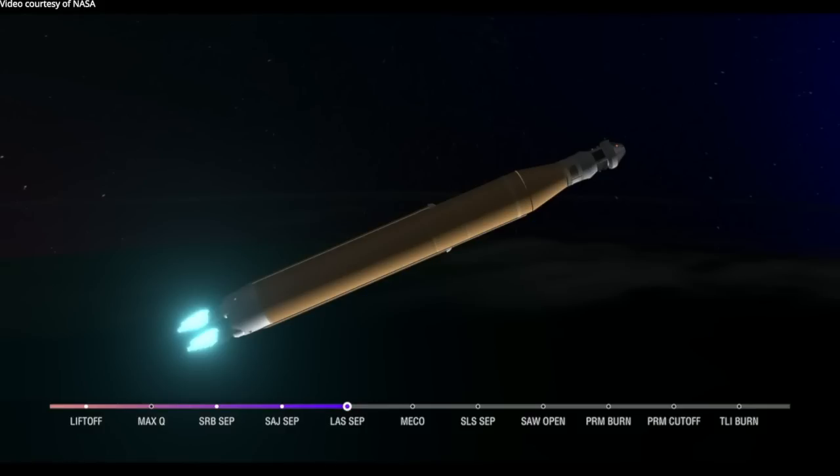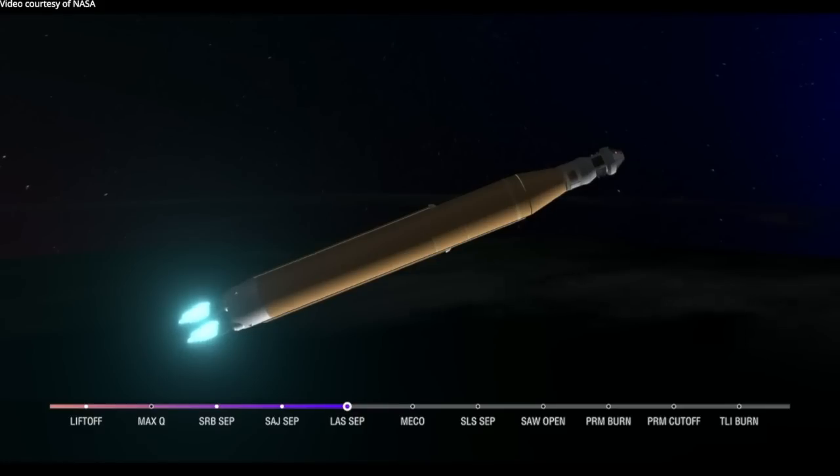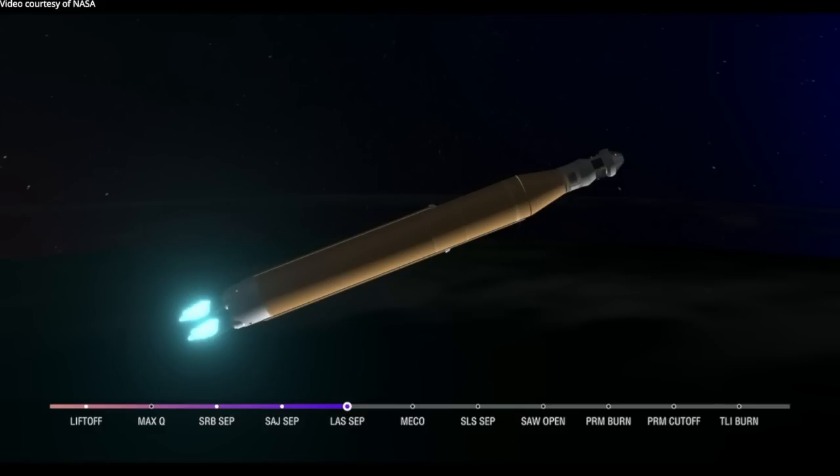We're four minutes and 16 seconds into the flight of Artemis 1. So far, we've had a clean ascent. We saw the solid rocket boosters jettison at about two minutes and 11 seconds after liftoff. Shortly after, the service module fairing panels separated, as well as the launch abort system — which was inert for this flight except to perform this separation. Now traveling over 6,800 miles per hour, 229 miles downrange.